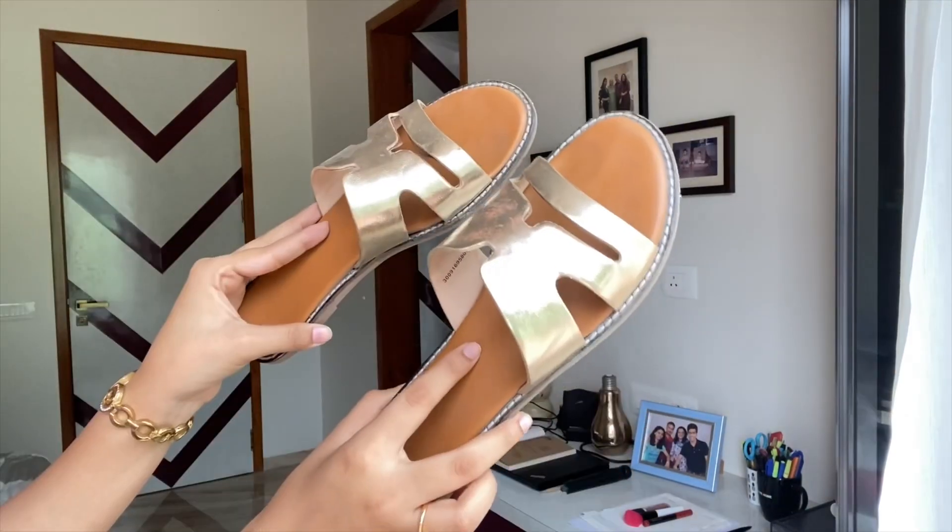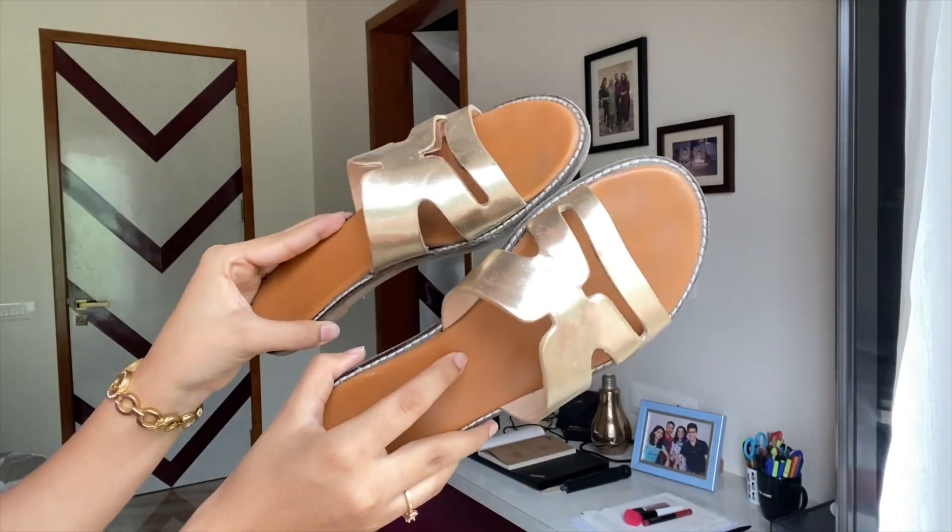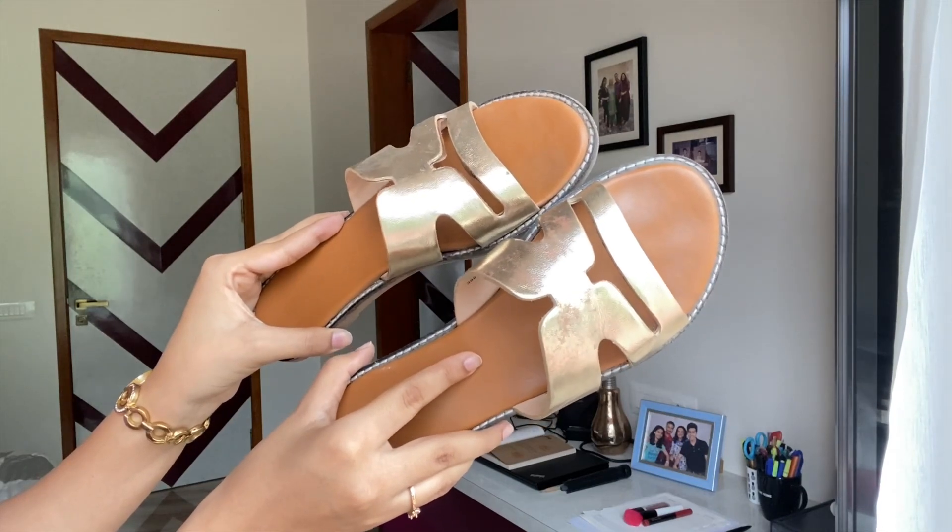Moving on to flats, I have this pair of golden flats that have been in my wardrobe for about four to six months, and they've come in so handy so many times. Sometimes when I'm working and need to run errands, I can literally just reach out to these and they'll go with whatever I'm wearing. Pairs like these are such a no-brainer — they fit in all categories: western, Indian, indo-western. These are from Westside, priced at about ₹1200–1300.